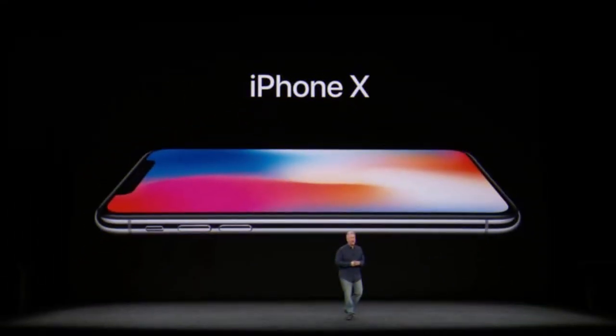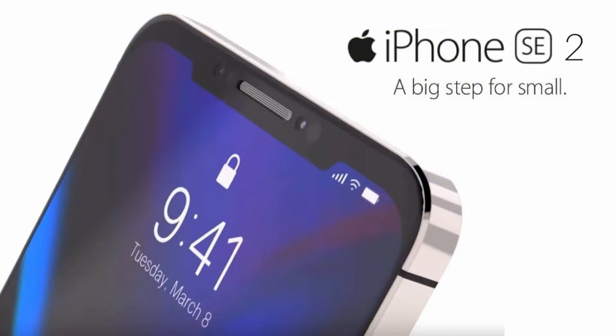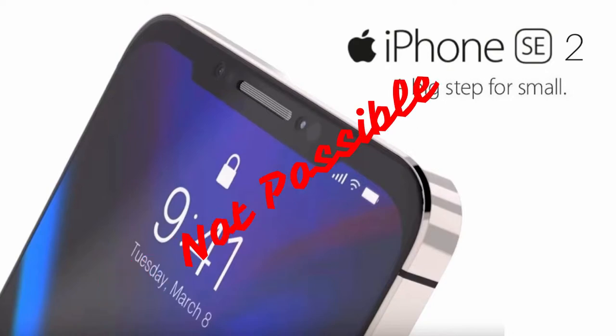First, there were some rumors that the device would look like an iPhone X from the front and would have many of the same features as the iPhone X — but that was completely wrong. This is not going to happen at all. Apple is going to launch its new smartphone and the name will be the same, but the specs will not be the same as the iPhone X.